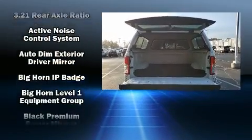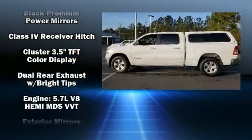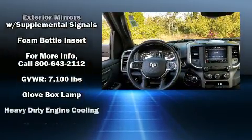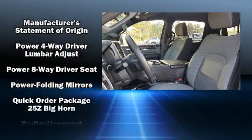Passenger security is always assured thanks to the various safety features such as dual front impact airbags, front side impact airbags, traction control, brake assist, ignition disabling, and four-wheel disc brakes with ABS.